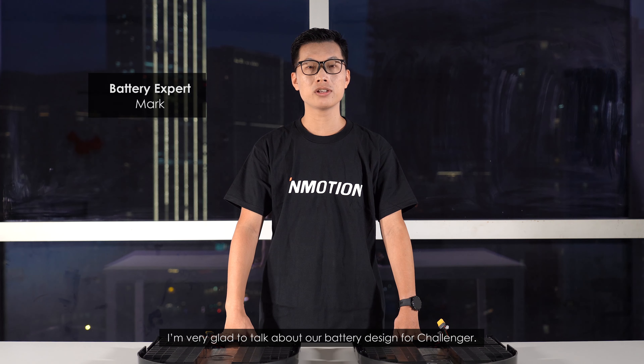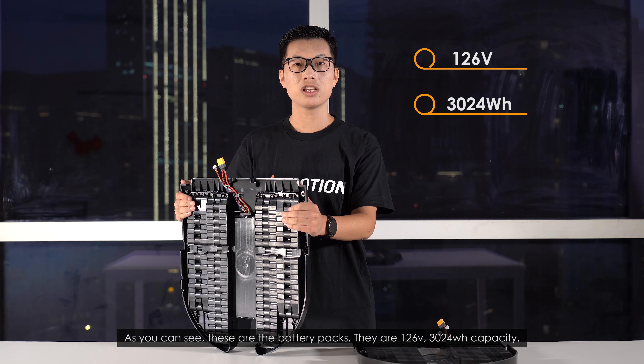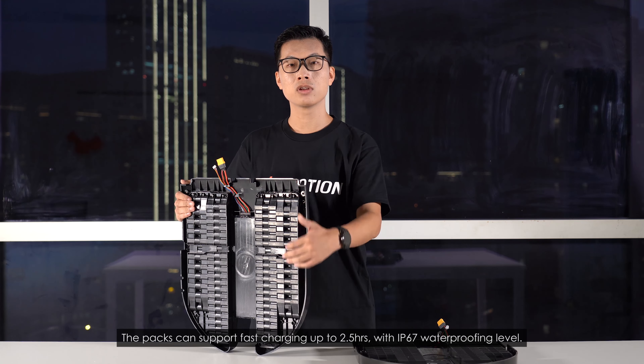I'm very glad to talk about our battery design for Challenger. These are the battery packs. They are 126 volts, 3,024 Wh capacity. The packs can support fast charging up to two and a half hours with IP67 waterproofing level.